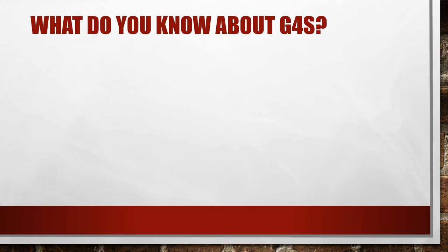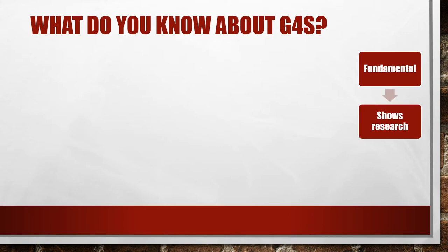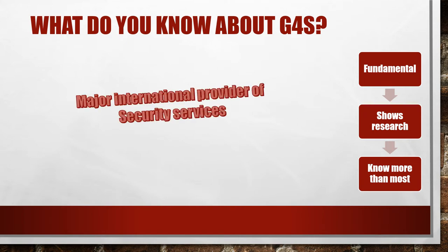They often ask what do you know about G4S. If you're interviewing, you are expected to know the company. To pass this question you need fundamental knowledge, show that you've done some research, and know more than most. Your goal is to have researched the company to a level that your answer is stronger than the average candidate. The first thing to say is that it is a major international provider of security services — that's a simple, short description of their business. Then expand and show more knowledge.